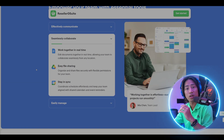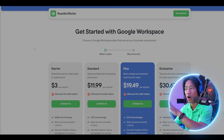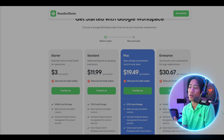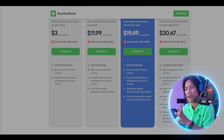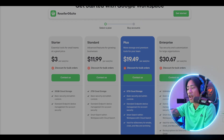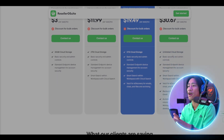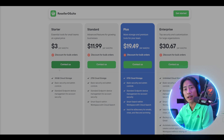I would strongly suggest that you do your own research so you can make informed decisions. Here are the plans they have: the Starter, Standard, Plus, and Enterprise. Starting at the lowest price, just $3 per seat per month, you get 30 gigabytes of cloud storage, basic security and admin controls, and standard endpoint device management. Plans also go up to $11.99, $19.49, and $30.67 — and as you move higher in the tier, you get more features to streamline your workflow.